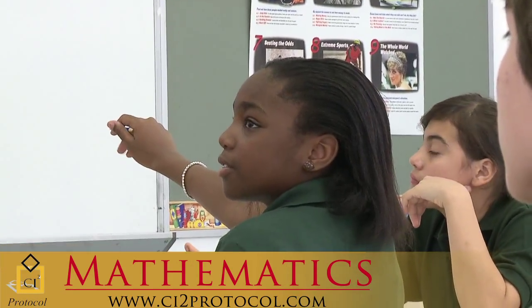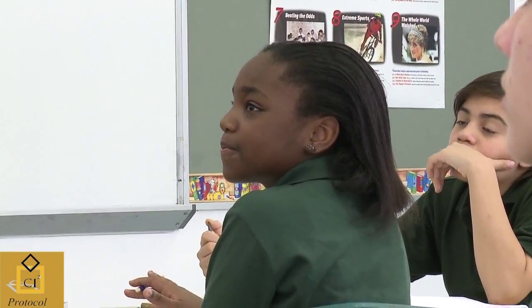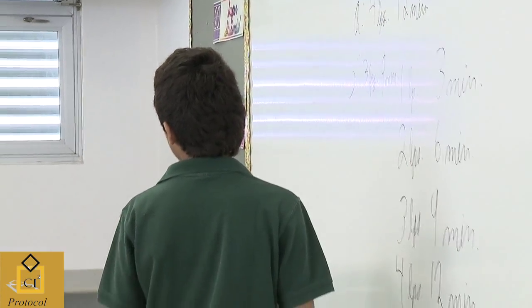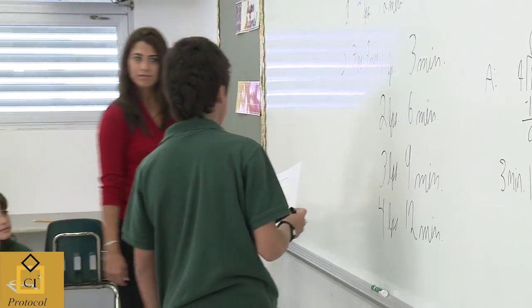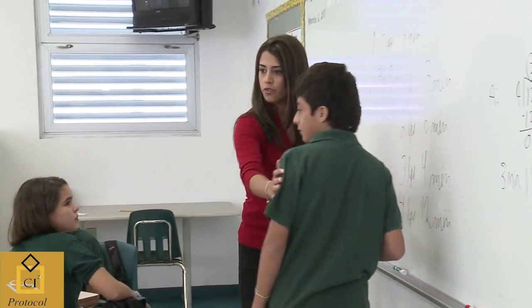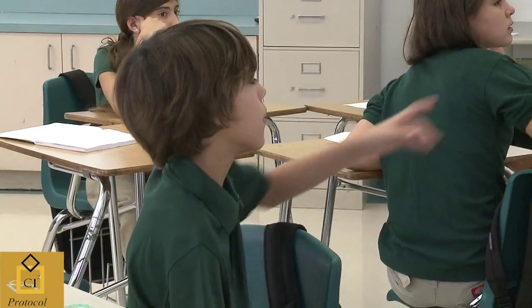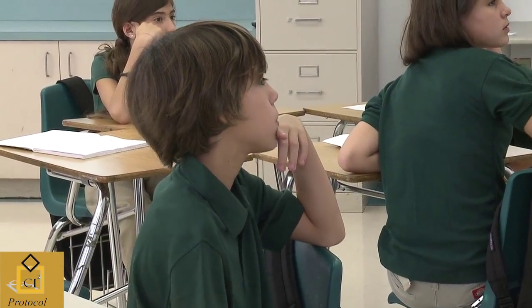Problem solving is crucial in mathematics education because it transcends mathematics. By developing problem solving skills, we learn not only how to tackle math problems, but also how to logically work our way through any problems we may face. In the business world, people are paid to solve problems, not to memorize information for tests.